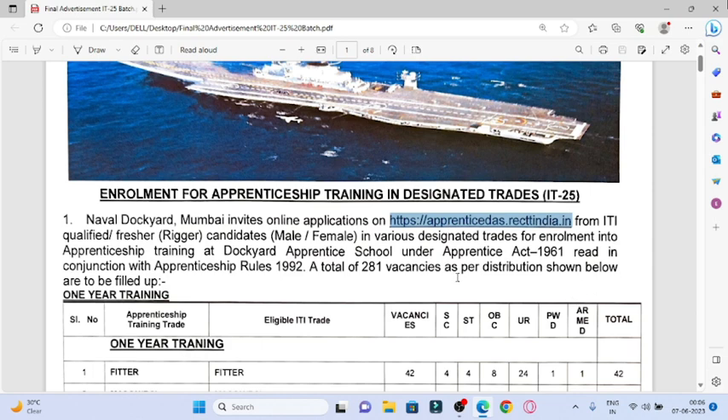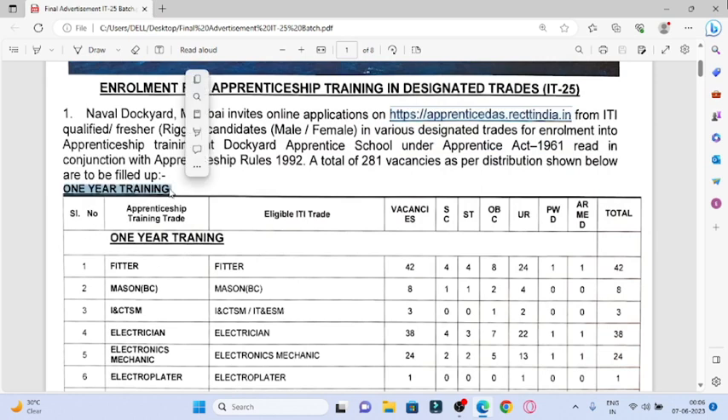So I will tell you a little bit. This is a training type job. There is an annual contract.